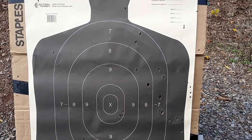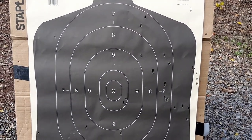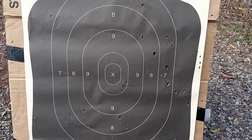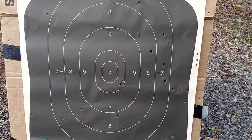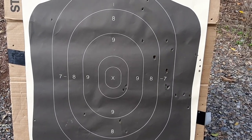That's pretty much it for this one guys. I'll be doing more 3.5-inch patterning tests, so stay tuned to my channel. Check out my 12-gauge shotgun playlist for all my 12-gauge videos. Take care, God bless, and don't forget the three P's: prepare, practice, and persevere.